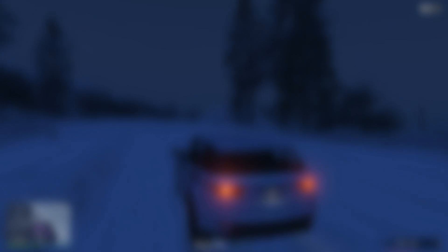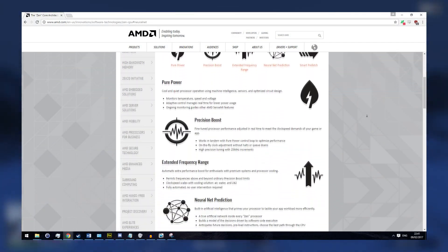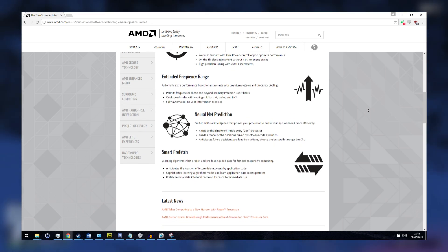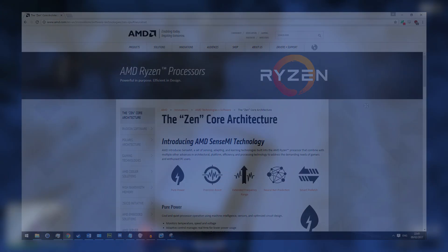Zen also contains some interesting new technologies such as Neural Net Prediction, where an artificial intelligence actually learns about the programs running on your PC and guesses which parts of data to load from RAM into the CPU's cache — to increase performance and, jokingly, cause the robot revolution.